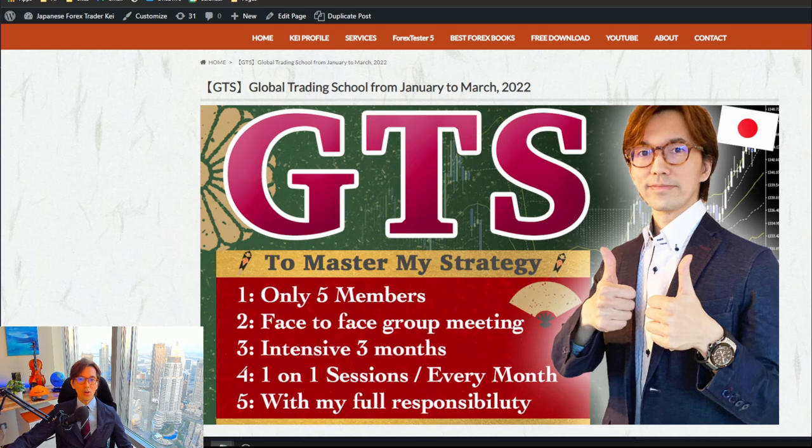The group is only up to five members — no more than that — so that I can guide and teach my strategy hands-on to each member. In addition to the online feedback every week, there will be one-on-one follow-up meetups every month so that I can personally give you deeper comments for your improvement on your trades.